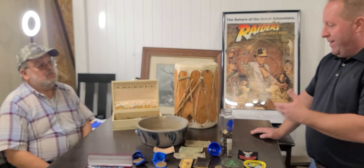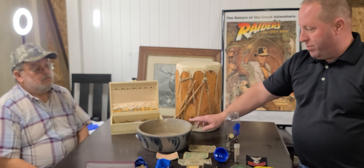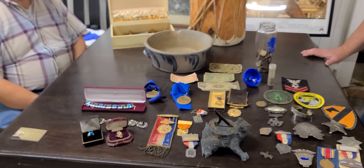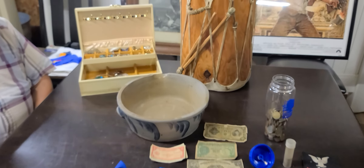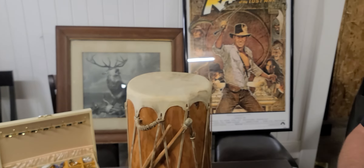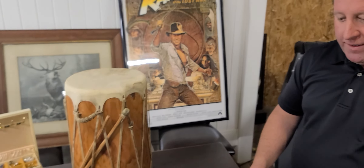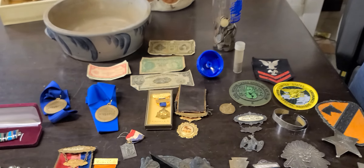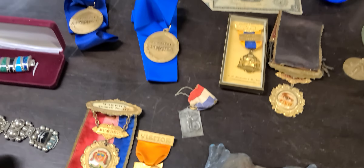I started this show because we've seen over the years so many interesting things come in, and you can only tell people about it - you can't really show them. Sure enough, you show up today and I see this old piece of stoneware which I don't know anything about, but I know it's very valuable. It's just so interesting and exciting to look at all these different things and think that they were made and people collect them. You really don't even know they exist until you see them in a show like this.